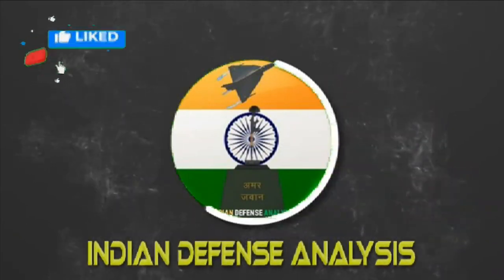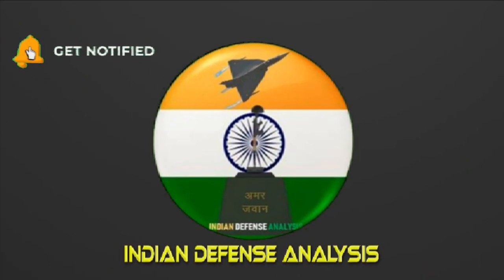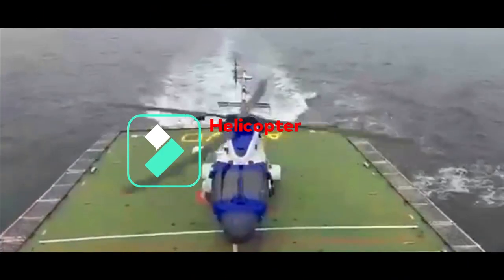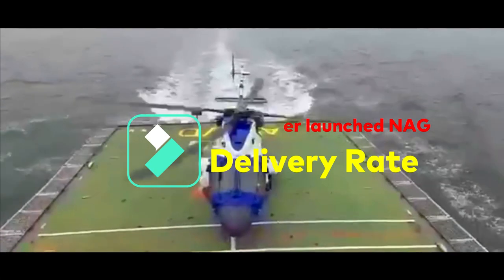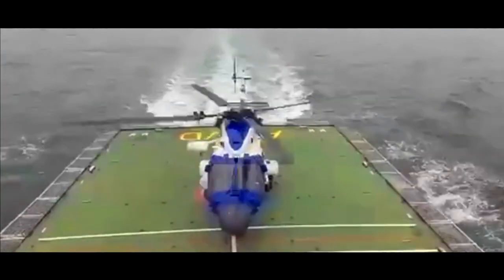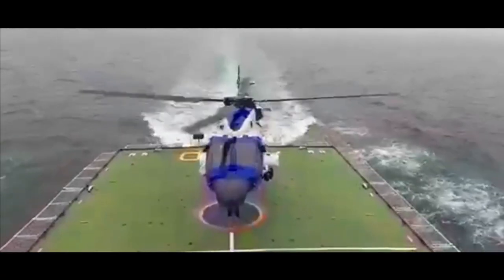Welcome back to Indian Defense Analysis, where we bring you all the latest developments in the defense sector. As per the latest report, on 10th April, two ALH Dhruv MK3 were inducted into ICG Air Enclave Bhubaneswar. Every month, either two, three, or four ALH Dhruv MK3 are being delivered to the Navy and ICG.